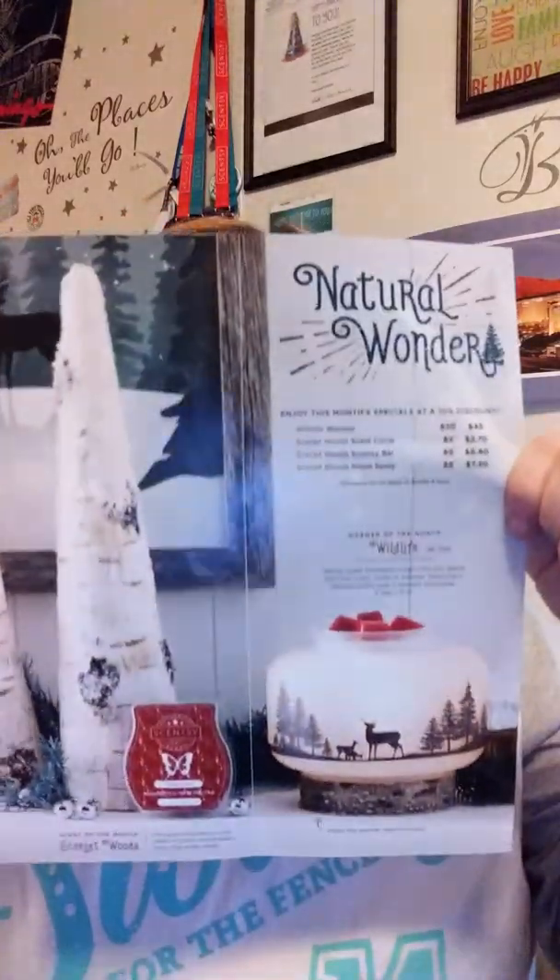That's the scent and warmer of the month for December 2017. As always, I'll be making samples — if any of my local people want some samples, let me know and I will get them to you. Have a great day. Tomorrow's Thanksgiving, so have a happy Thanksgiving. I will talk to you later — love you guys, bye!